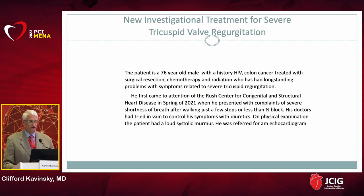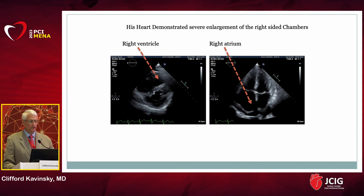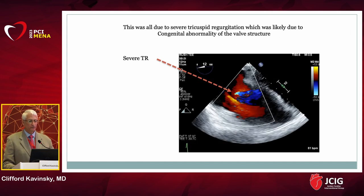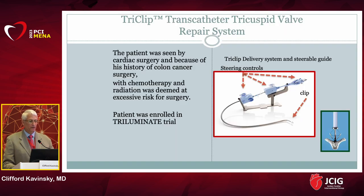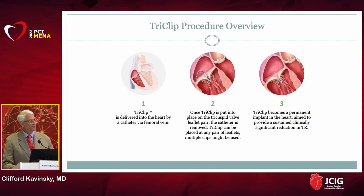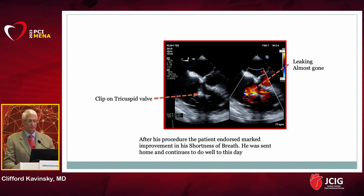Here's an example: a 76-year-old with multiple comorbidities who came to Rush University with chronic heart failure where diuretics were completely ineffective. His echocardiogram showed a hugely dilated right ventricle and right atrium with at least severe, possibly massive or torrential tricuspid regurgitation. He was enrolled in the Triluminate trial where we put a clip on the tricuspid valve as a permanent implant. After deployment, the TR was virtually obliterated. The patient was markedly improved in terms of shortness of breath and was sent home.